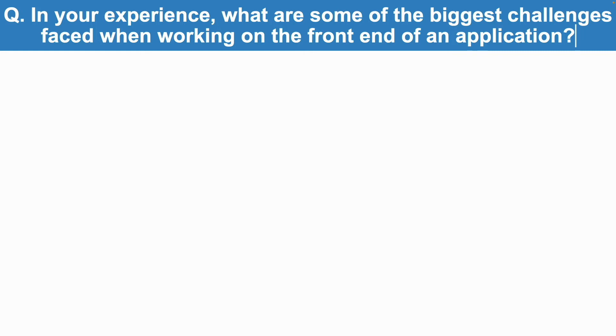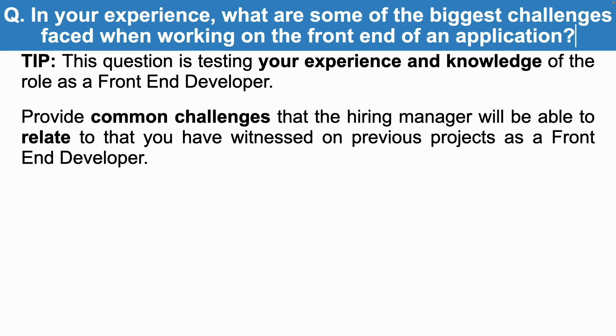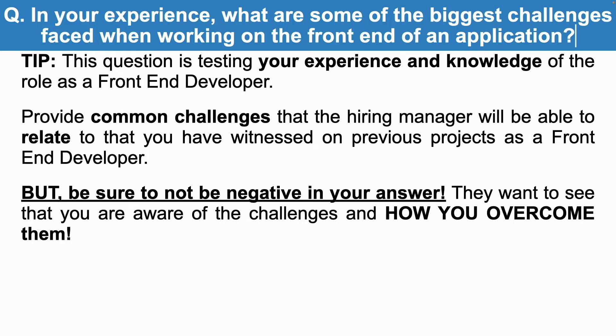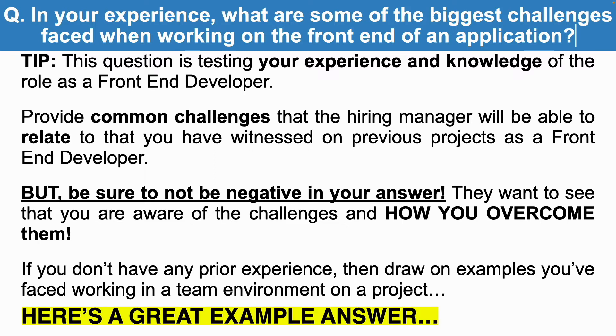That's a really tough interview question to answer. This question is testing your experience and knowledge of the role as a front-end developer. You need to provide common challenges that the hiring manager will be able to relate to from your previous projects. Be sure not to be negative in your answer — they want to see that you are aware of the challenges, but also how you can overcome them. If you don't have any prior experience, just draw on examples you've faced working in a team environment on a project.